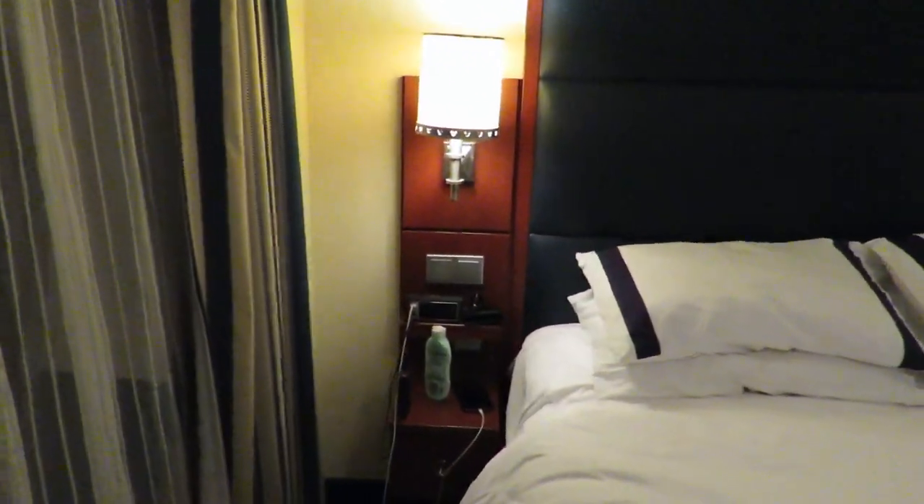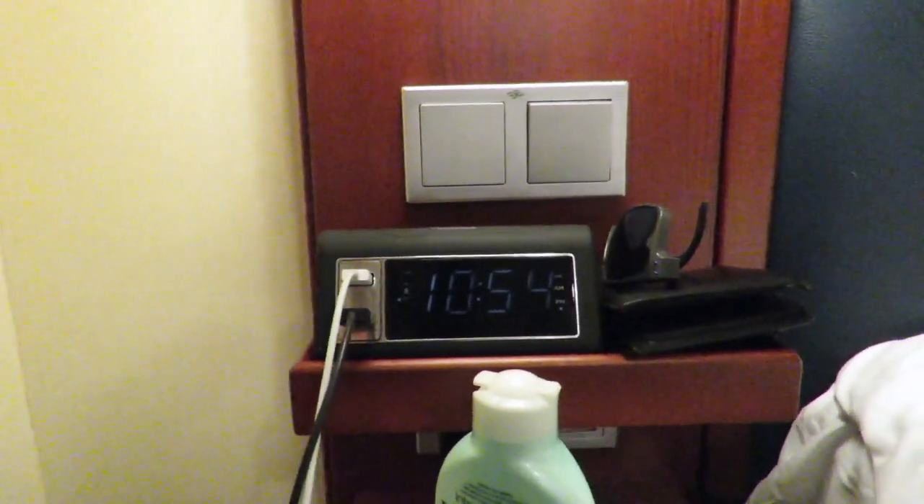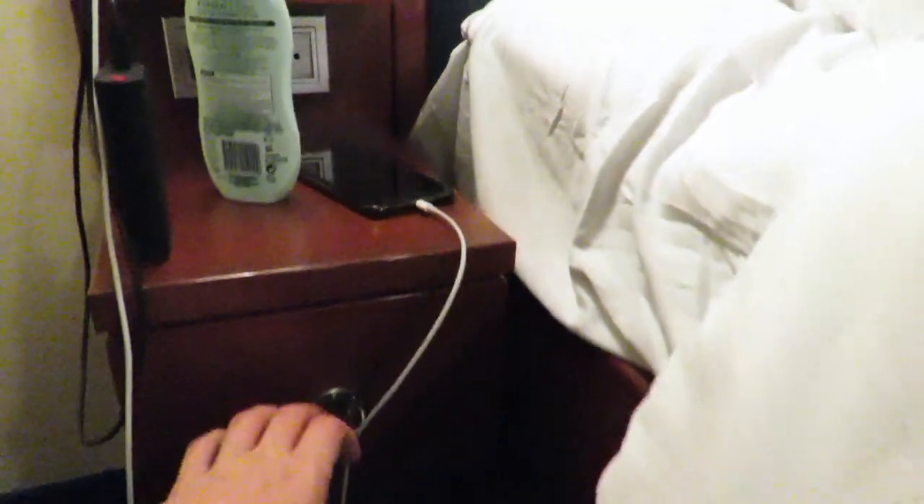Over here you have another double switch with an alarm plug. It also features two plugs down here and obviously USB plugs within there. You have got drawer space on both sides — one side isn't a very big drawer. One side features the Bible; the other side is empty.